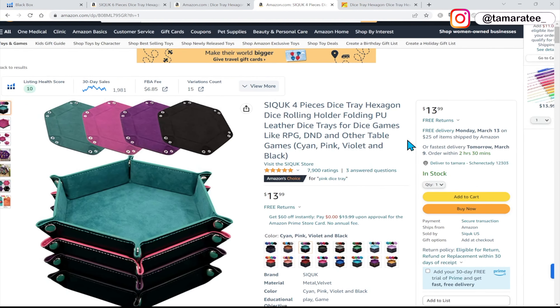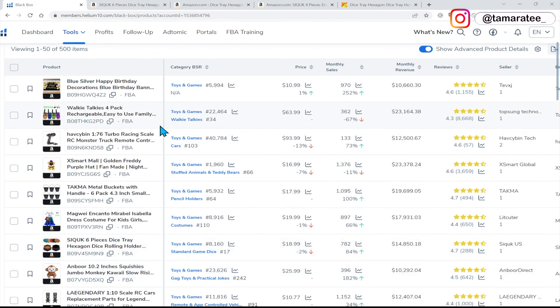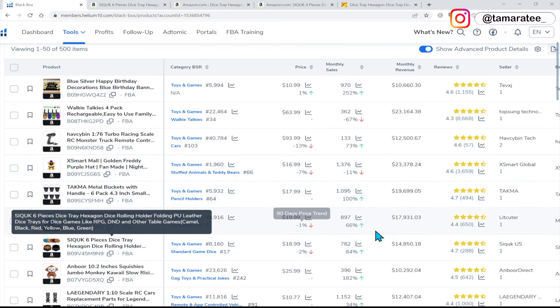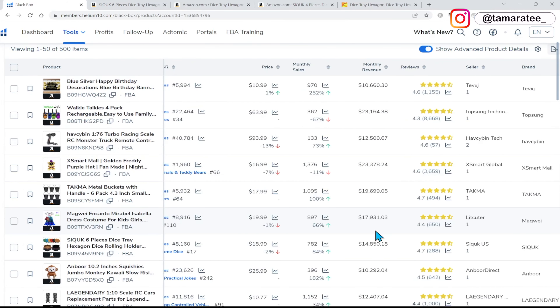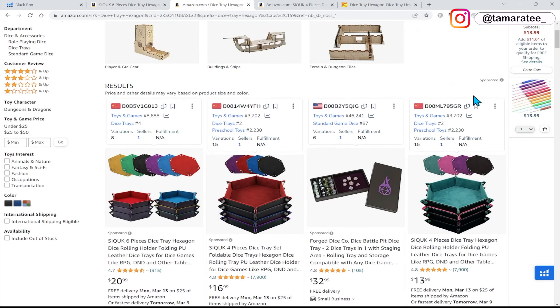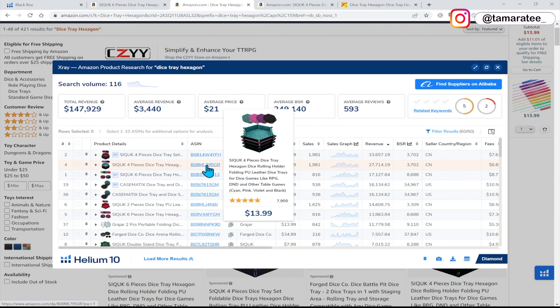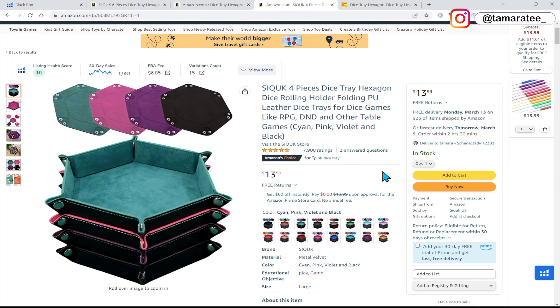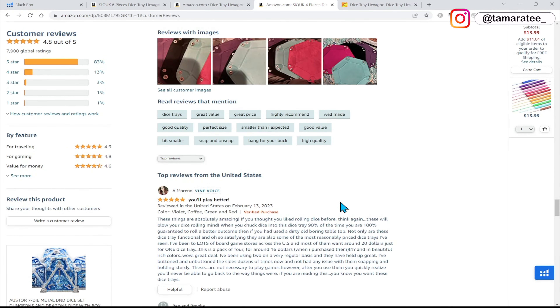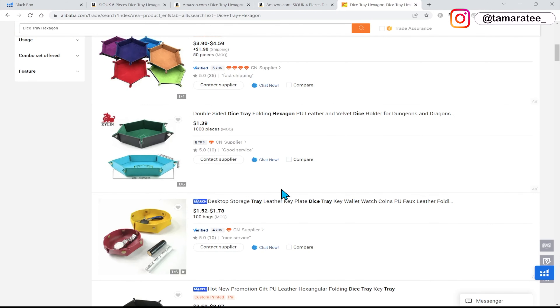Let's recap everything we talked about today. The very first thing is to get Helium 10 software, use Black Box, fill in the criteria, and look for potential products that you are interested in. Make sure you look at the data on the right hand side to see if it matches everything we discussed. Click on that product to go to Amazon.com, copy the main keyword, go back to Amazon and type it into the search bar, and use X-Ray to check out the revenue for all of the top sellers. Then take the top seller, look at their product listing, look at how well they are doing with their profits, read the reviews, see how you can improve the product, look for it on Alibaba.com, look at the price, see if you are satisfied, contact your supplier to fix all of those problems, and then sell your own version of the product on Amazon.